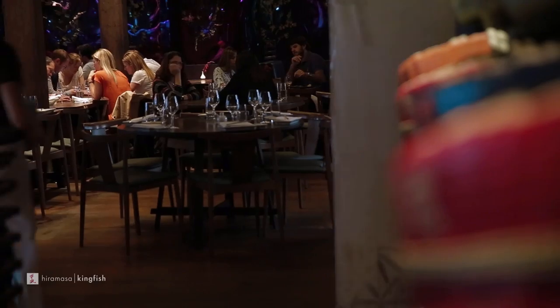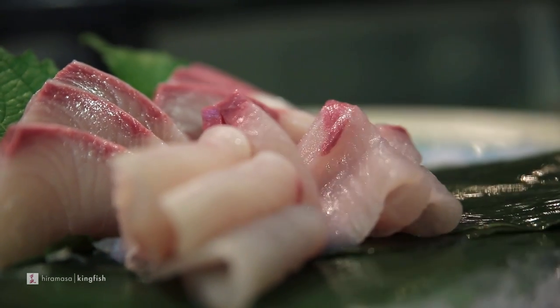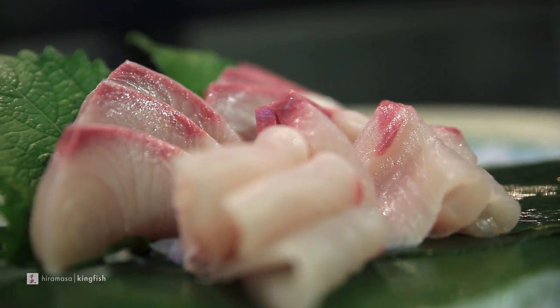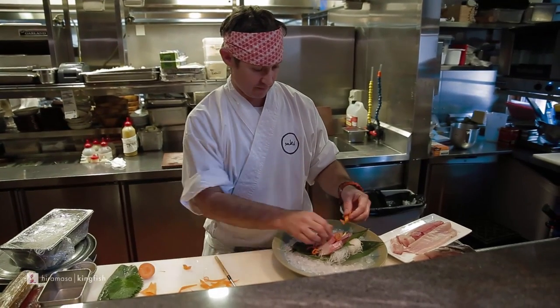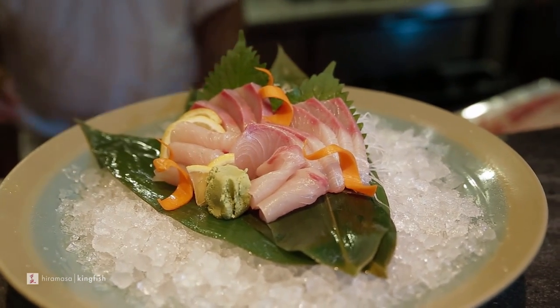When a chef decides that this dish is going to be their signature dish, you need to be able to rely on the quality and consistency of that product. Twice a week, we get our delivery. Every time, same product, same consistency, same quality, same oil content.